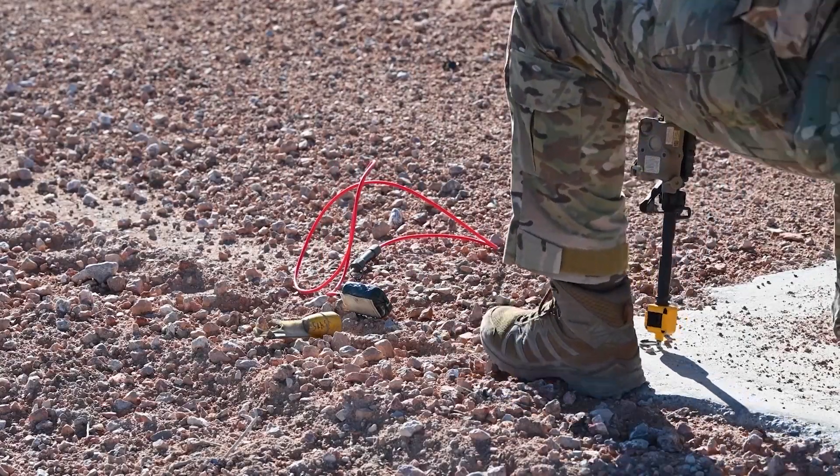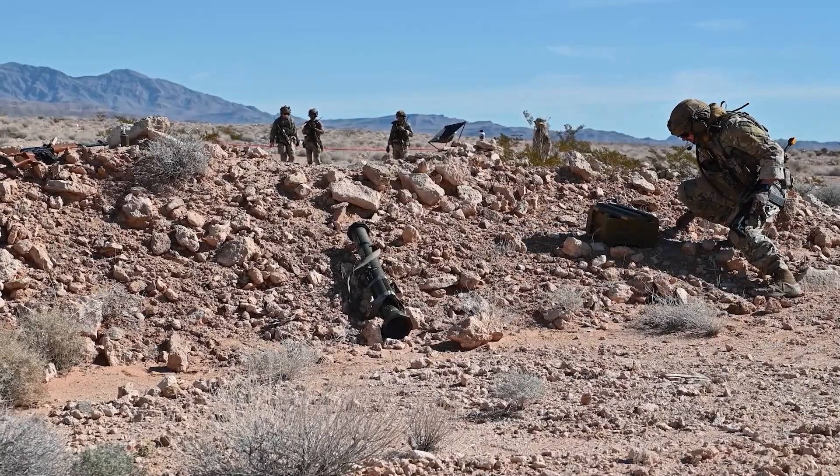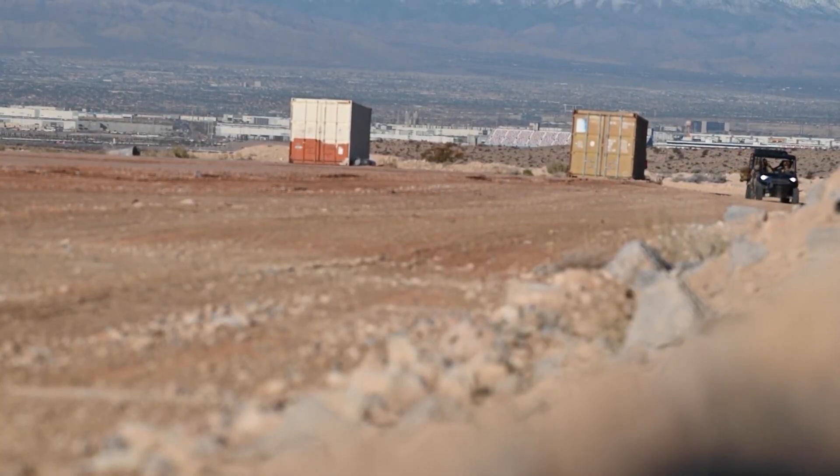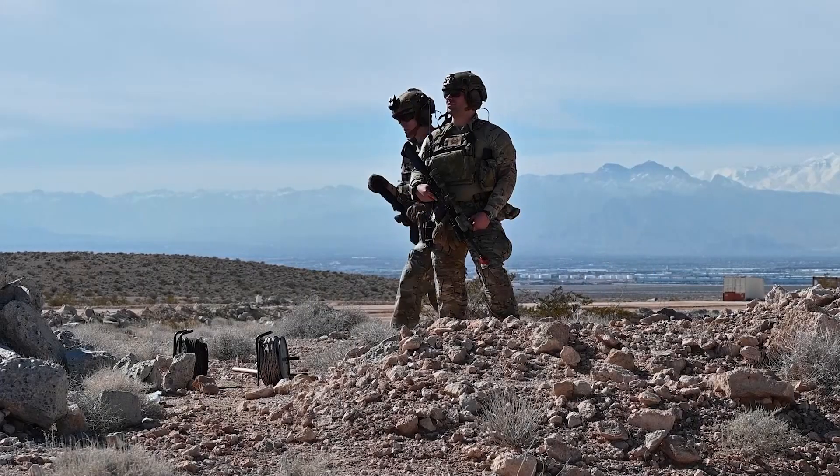This exercise impacts our readiness because we're practicing with realistic loadouts of equipment and realistic distances, which is going to dictate a lot of logistics about how we fight and how we respond.